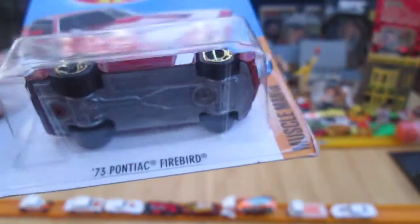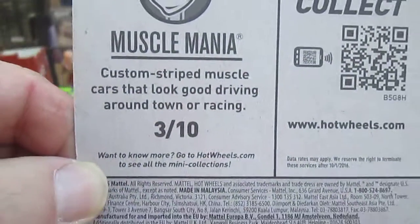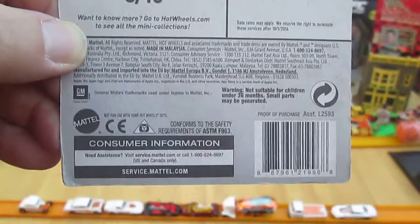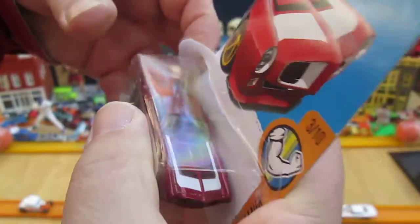This is a really cool car and as long as everything works right on it, it's going into my favorites. Custom stripe muscle cars that look good driving around town or racing. There's your copyright 2015. Let's get this out of the package — I think I have a green one like this.